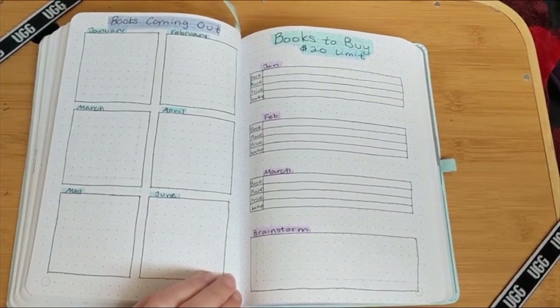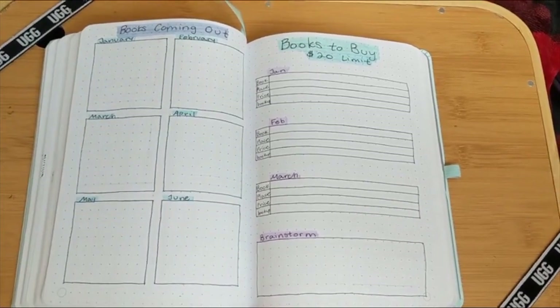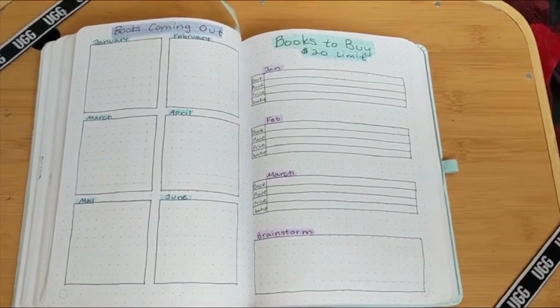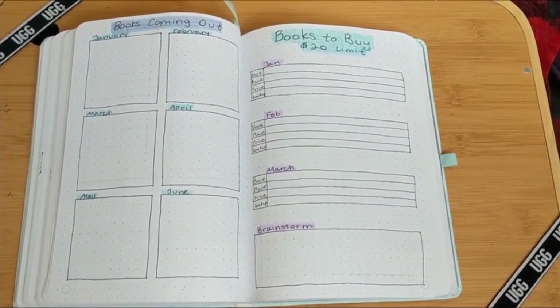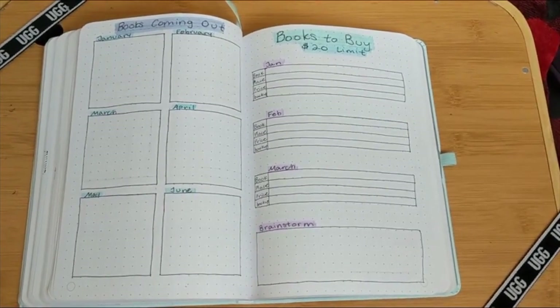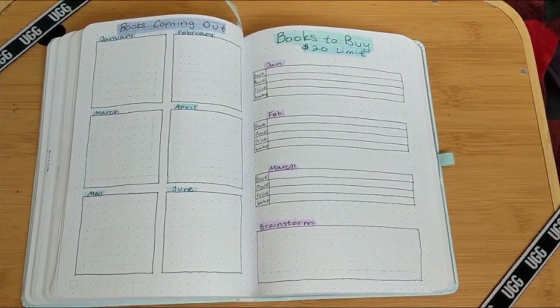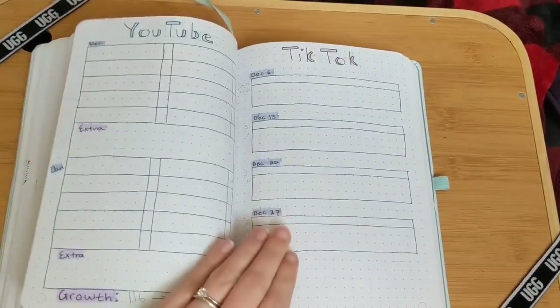I decided to have a books coming out spread — this is just for December, so I can keep track of the books coming out and books to buy. With my new $20 a month system, I decided to coordinate what books I want to buy each month, whether new books or books off ThriftBooks, just so I can really have a better handle on controlling how much I am buying.